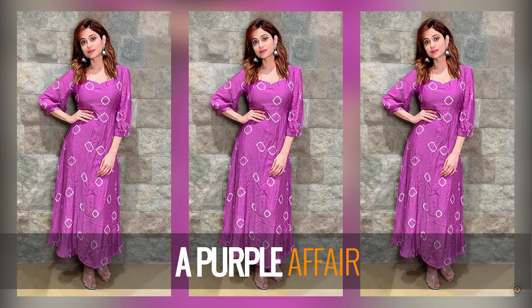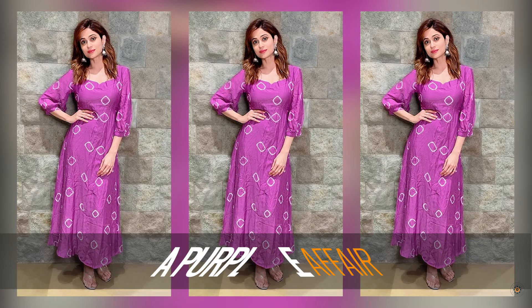For a day out with the girls, a Bandhani number is a must-have piece in your closet. Here, you can see Shamita Shetty wearing this stunning number that features Bandhani prints all over.